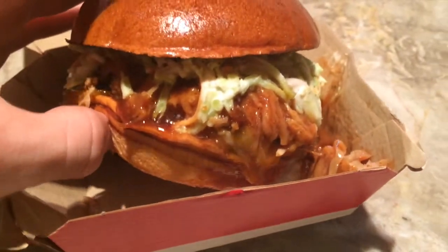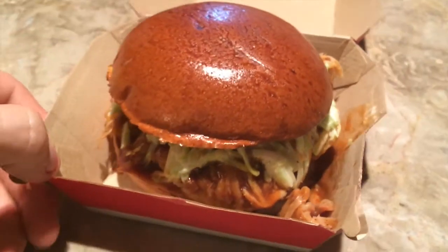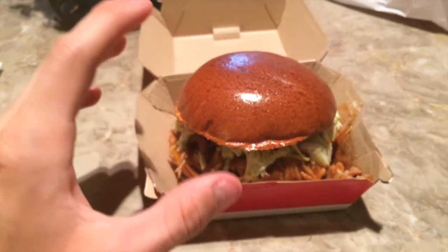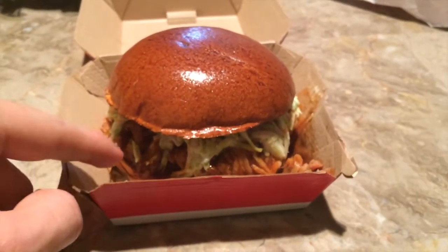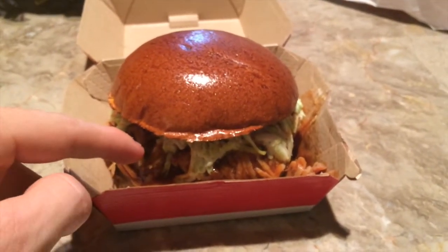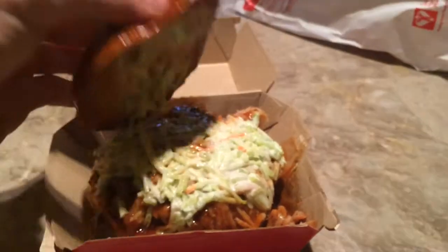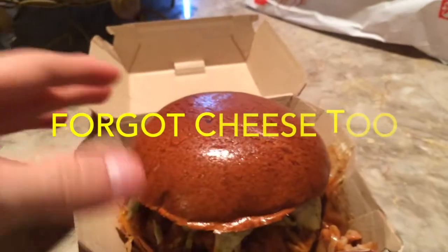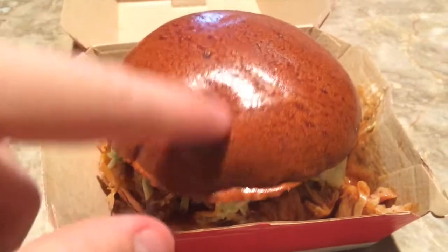So this is what the burger looks like. It looks pretty goddamn messy — it definitely doesn't look as clean as the picture, but it still looks delicious. This burger is $5.99 for the burger only. You get a bun, a quarter-pound patty, pulled pork, coleslaw, and the sweet sauce. I'm not sure if it's just my bun, but this bun looks kind of weird, like it's burned or something — it looks like a plastic bun.